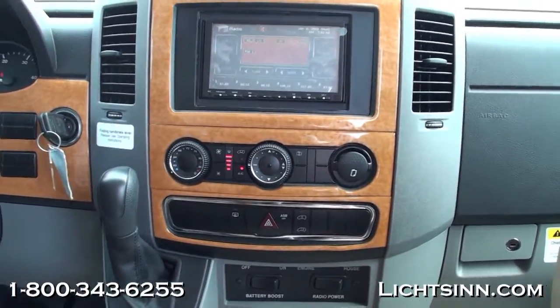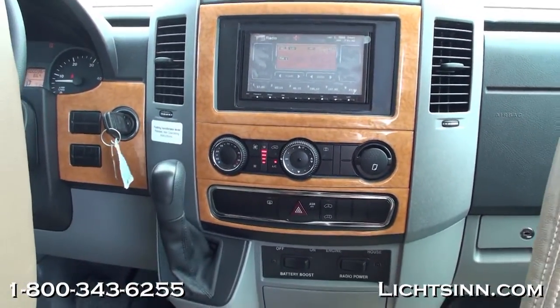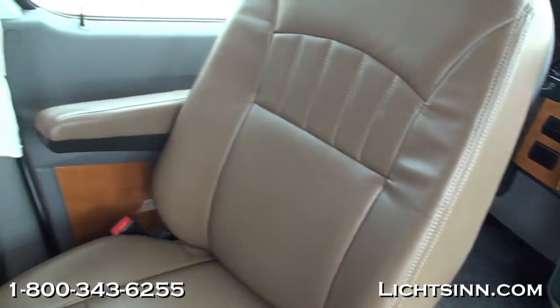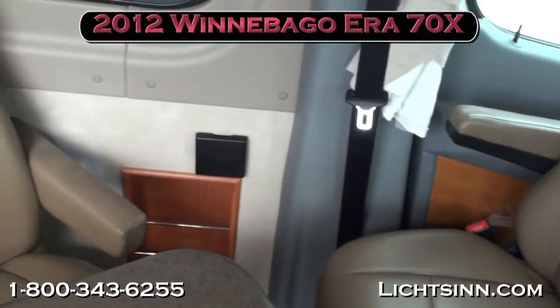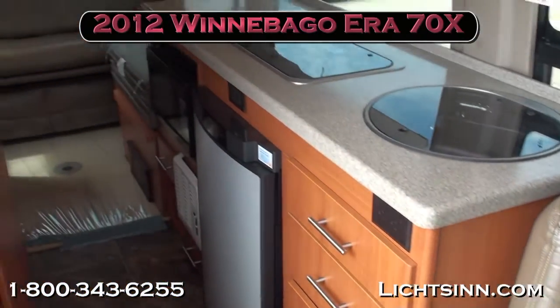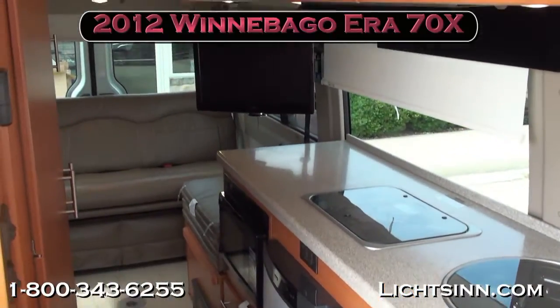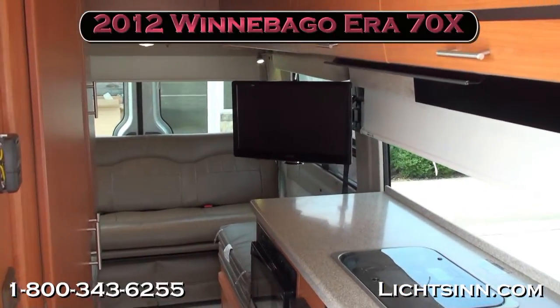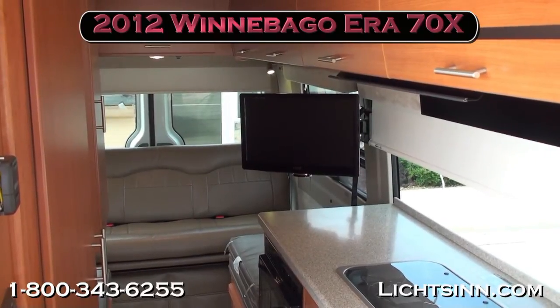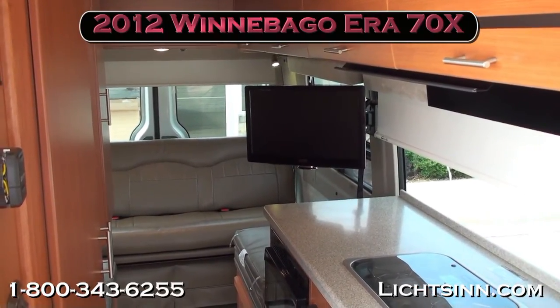Controls are also included for powering the radio off the house or RV batteries, as well as a battery booster. Dual front airbags are included as well. Thank you for visiting Litson.com and for the opportunity to showcase the all-new 2012 Winnebago Era 70X, here in stock at Litson Motors — America's closest dealer to Winnebago, Itasca, and Era — here in Forest City, Iowa.